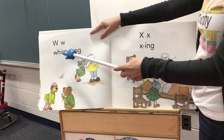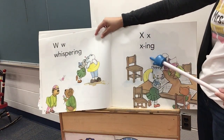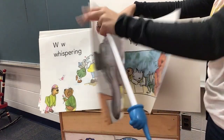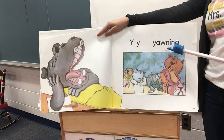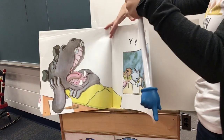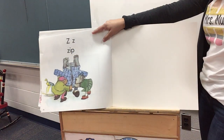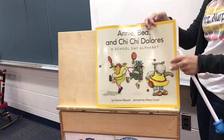W, whispering. X, xing. Y, yawning — they must have had a long day at school. Z, zip. Wow, they had quite a busy day at school.